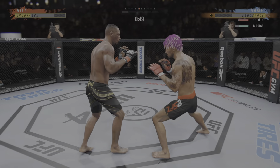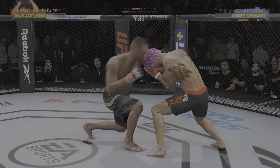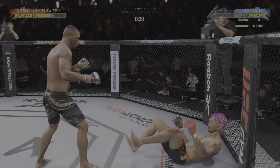Just a slip there. He lands yet another strike to the body — pinpoint placement right underneath the elbow.